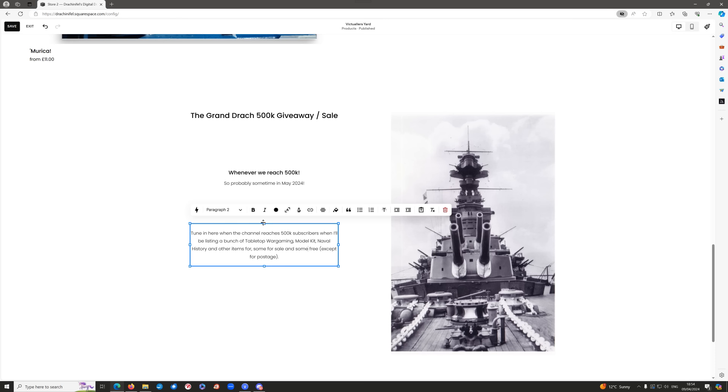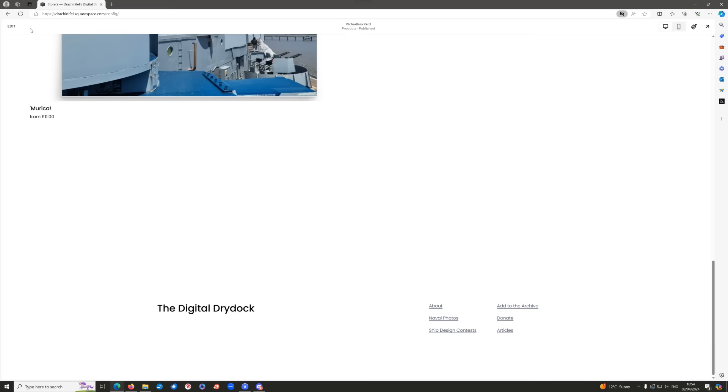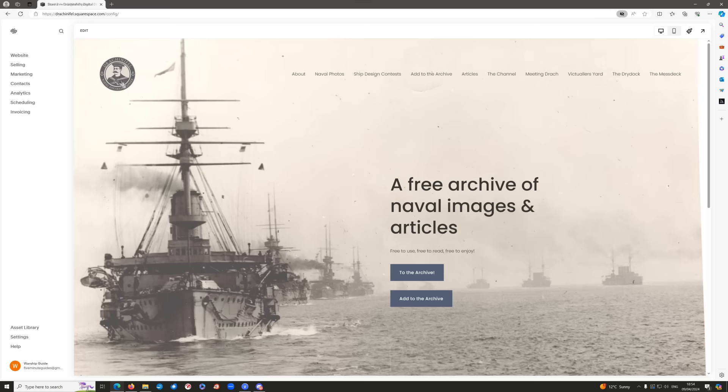So yeah, look back here — I would say around about mid-May, and there might be a more firm date. I'll obviously be announcing it closer to the time, but just like that we're ready to save, exit, all ready to go. Wonderfully easy thanks to Squarespace.